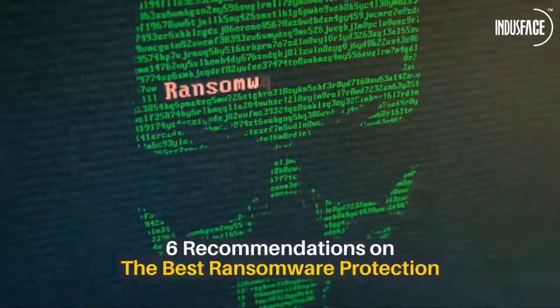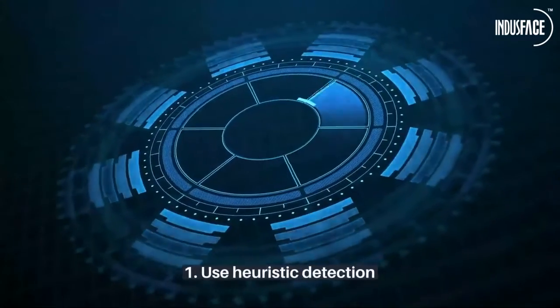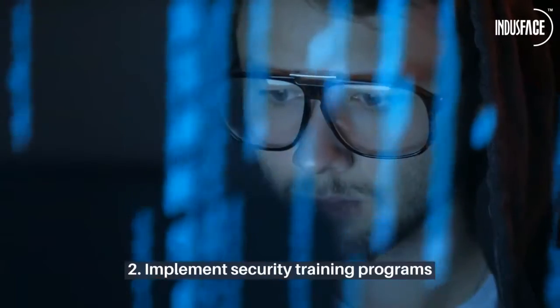6 Recommendations on the Best Ransomware Protection. First, use heuristic detection to identify and block potential threats before they execute. Second, implement security training programs to educate employees about ransomware risks and safe practices.